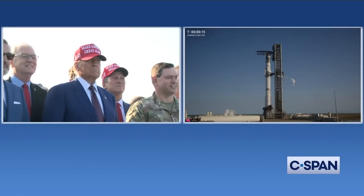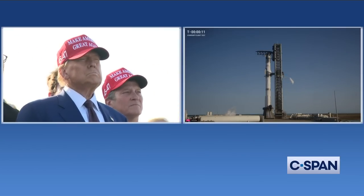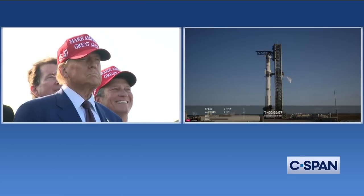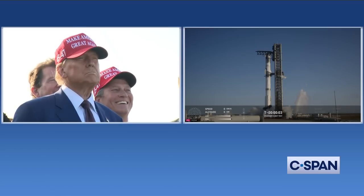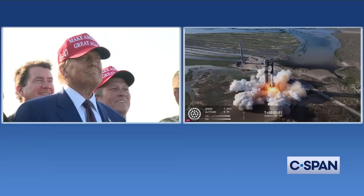This will mark our second attempt to catch the super-heavy booster at the launch tower. 9, 8, 7, 6, 5, 4, 3, 2, 1.